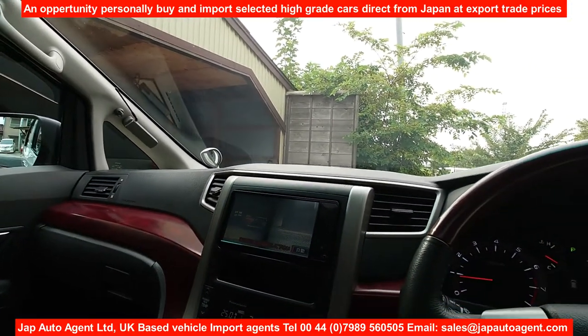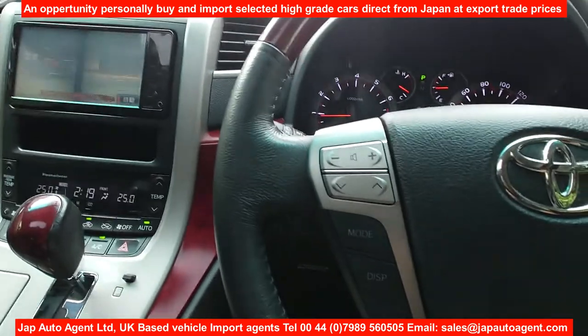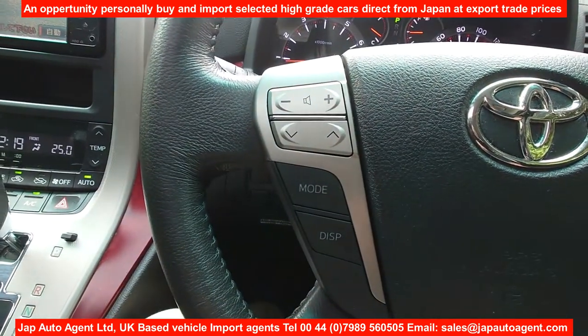I think that's about it for the features, along with audio controls on the steering wheel.